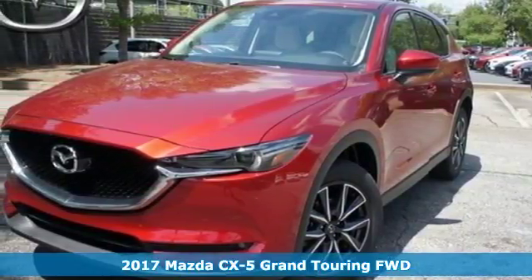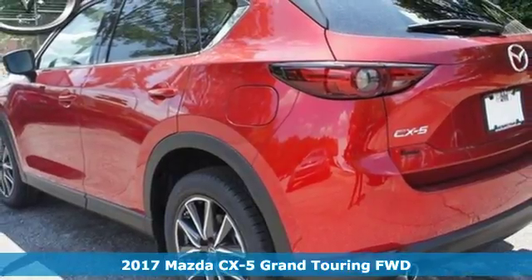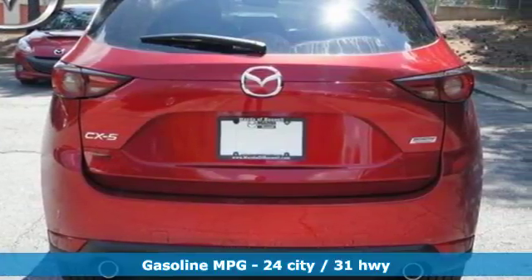Here's a 2017 Mazda CX-5. Imagine what it will be like to go from dreading your drive to anticipating it. What you've imagined is driving the CX-5.